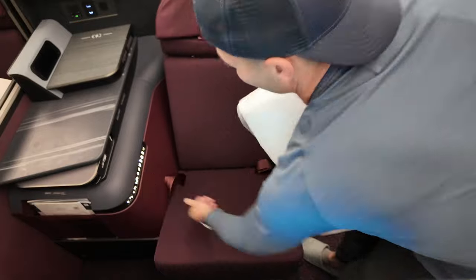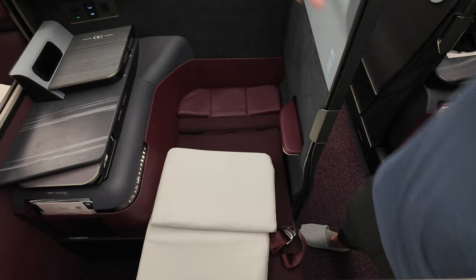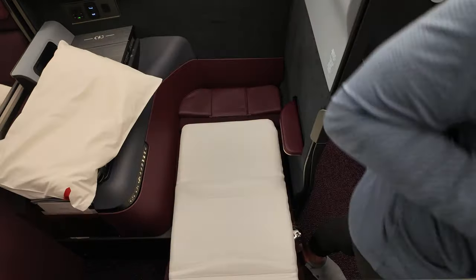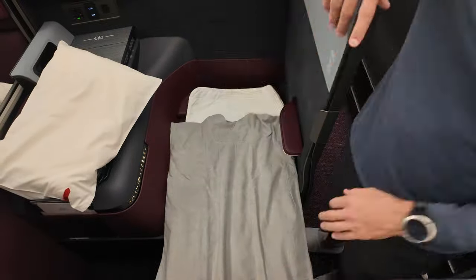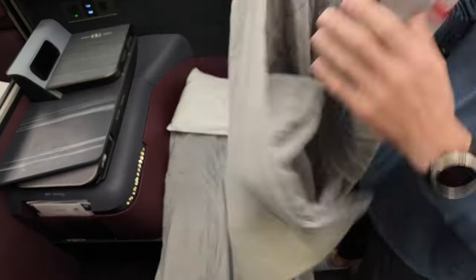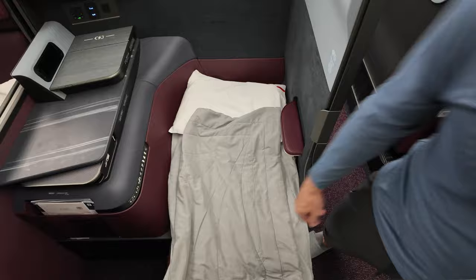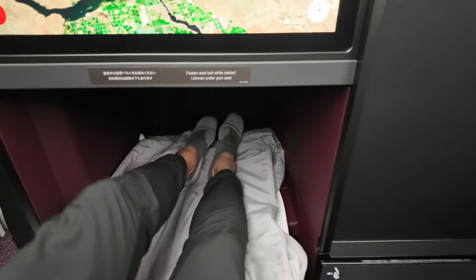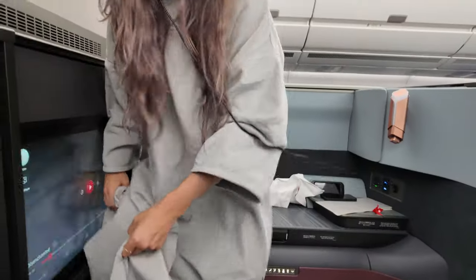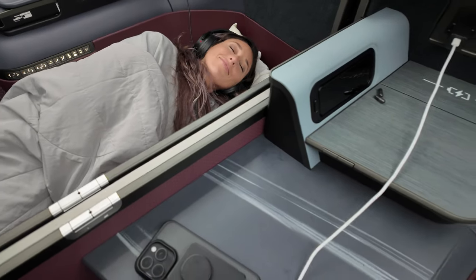The seat lays completely flat, giving you plenty of room to stretch out and enjoy restful sleep on long-haul flights. Japan Airlines provides a thick mattress topper along with a couple of cozy blankets and a soft, supportive pillow. The setup feels more like a high-end hotel than an airplane seat. Tay and I are more than ready to catch some sleep — and with this setup, it's easy to settle in for a comfortable nap.